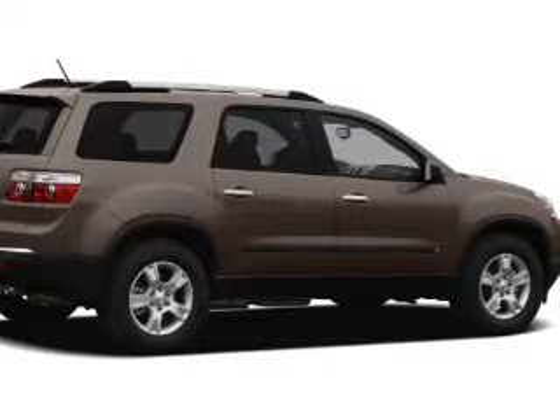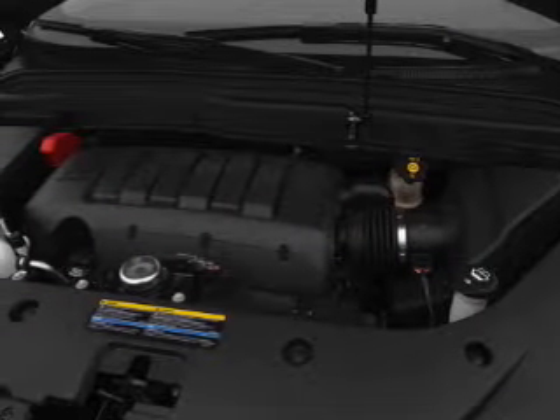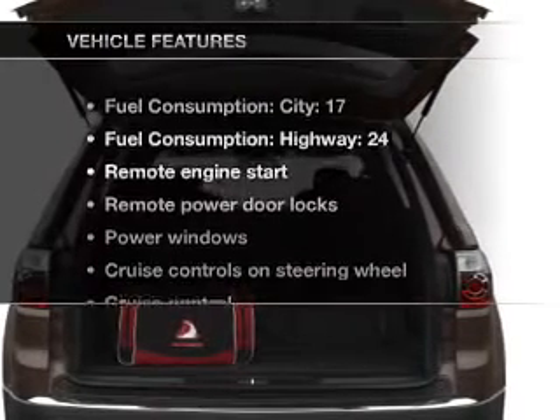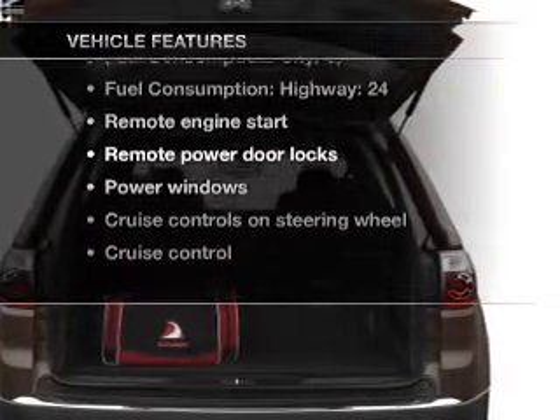Savor your listening experience with the premium sound system. You will appreciate the safety feature of anti-lock brakes, and memory settings are one of many features. Plus, enjoy these notable features that are included in this vehicle.